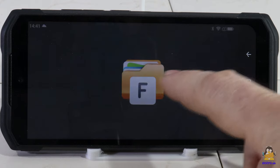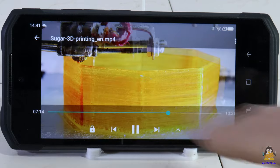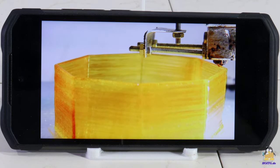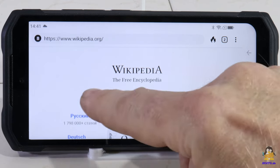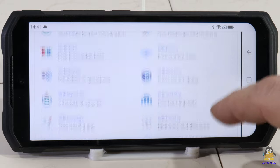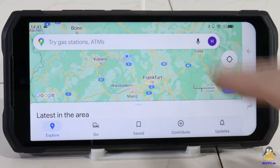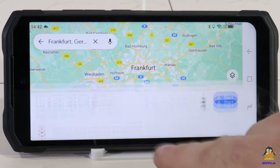In terms of computing power, the S98 Pro fully meets my requirements — everything runs smoothly. I'm not the kind of person who constantly calls for more memory, computing power, or data throughput. Playback of full HD videos, smooth scrolling while surfing, and navigation via GPS all work without any problems.